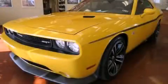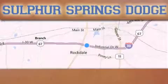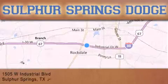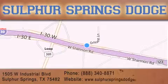We invite you to contact us today to learn more about this vehicle. Thank you for considering Sulphur Springs Chrysler Dodge Ram Jeep for your next new or pre-owned vehicle. For additional information, please visit our website, give us a call, or stop by our dealership.